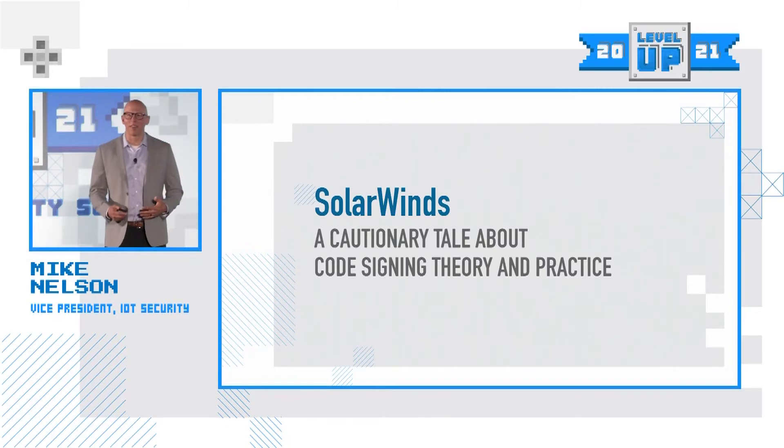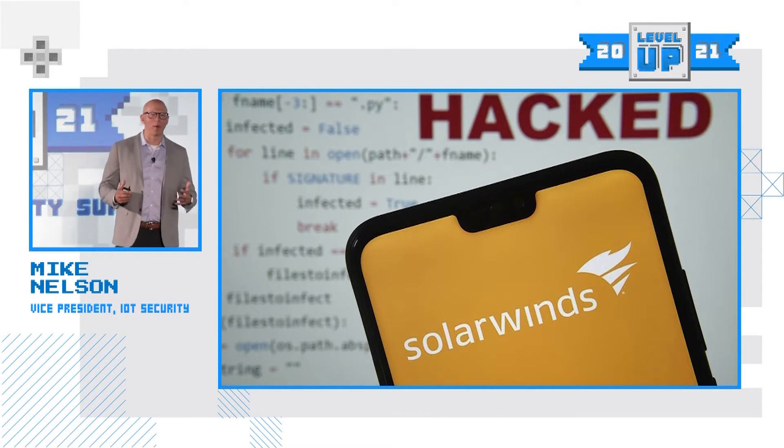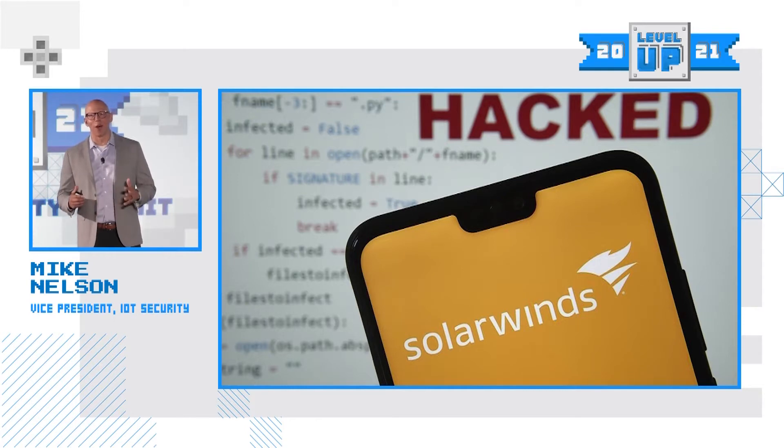Before we do that, we're going to jump in and talk a little bit about the SolarWinds attack. Clearly, this is a big attack — it's on everybody's mind. This attack was massive. Brad Smith, Microsoft's president, has called the SolarWinds attack the largest and most sophisticated attack the world has ever seen.